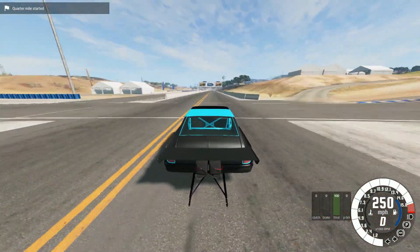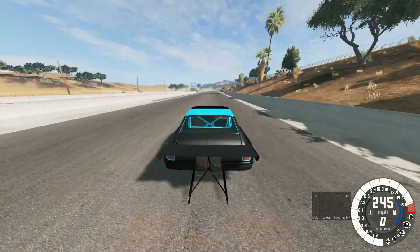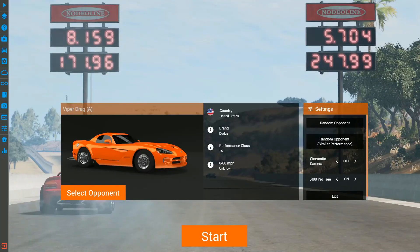Oh my God. Oh, that never gets old. 5.7 — wow. Let's check out some different views.